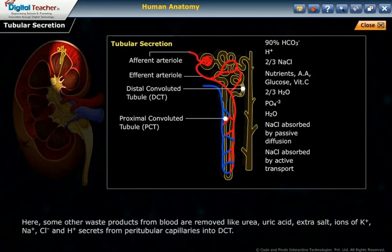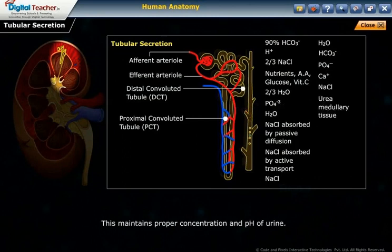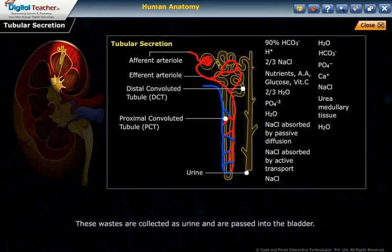In the DCT, other waste products from the blood are removed, including urea, uric acid, extra salt, and ions of potassium, sodium chloride, and hydrogen, which are secreted from the peritubular capillaries into the DCT. This maintains the proper concentration and pH of urine. These wastes are collected as urine and passed into the bladder.